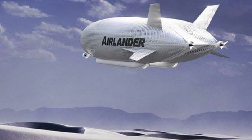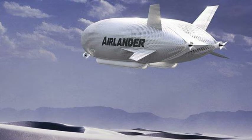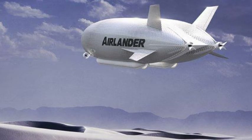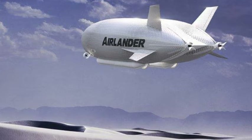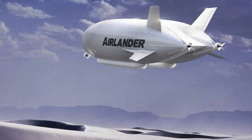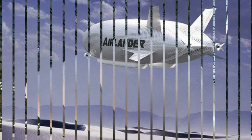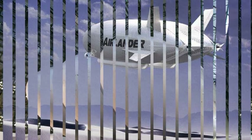This means the Airlander can hover as well as land on almost any surface, including ice, desert, and water. It will be able to stay in the air for two weeks at a time, cruising at more than 90 mph and travelling at heights of up to 20,000 feet with a 10-ton cargo.